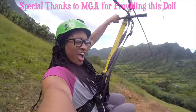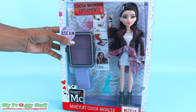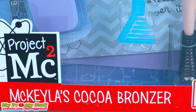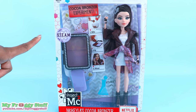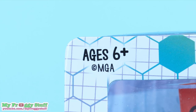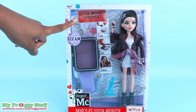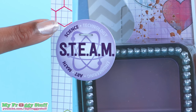We would like to give a special thanks to MGA for providing us with this doll. Today on Unbox Daily we are taking a look at Project MC Squared Mikayla's Cocoa Bronzer. I have seen this online at Walmart for $19.88 for ages 6 and up. This doll comes with the Cocoa Bronzer Experiment which focuses on art, math, and science.